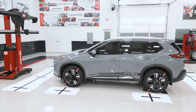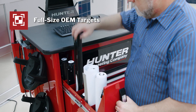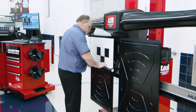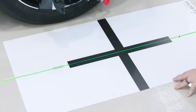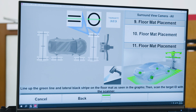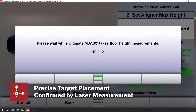It's a true around-the-vehicle placement aid system. Hunter uses only full-size targets, helping to ensure calibrations are performed as intended by the OEM. Ultimate ADAS not only makes target placement easy, it makes it more accurate as well by automatically compensating for unleveled floors, monitoring steps along the way, and preventing placement errors through confirmation via the laser gimbals.